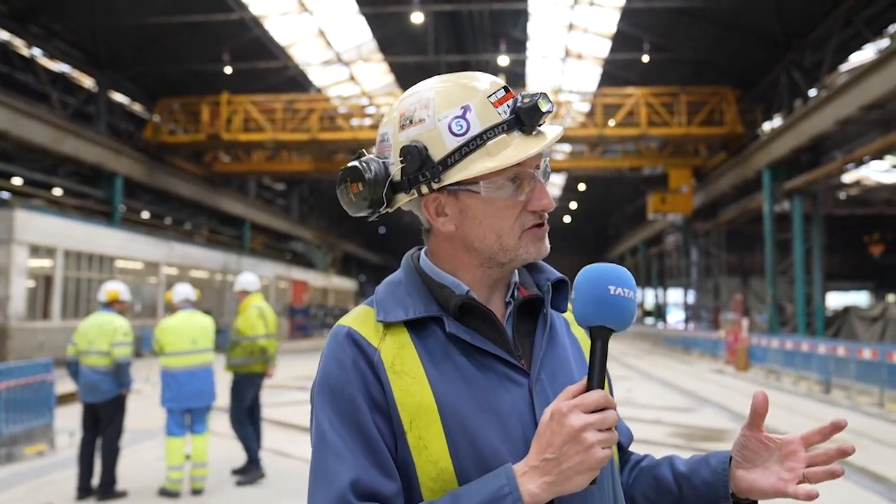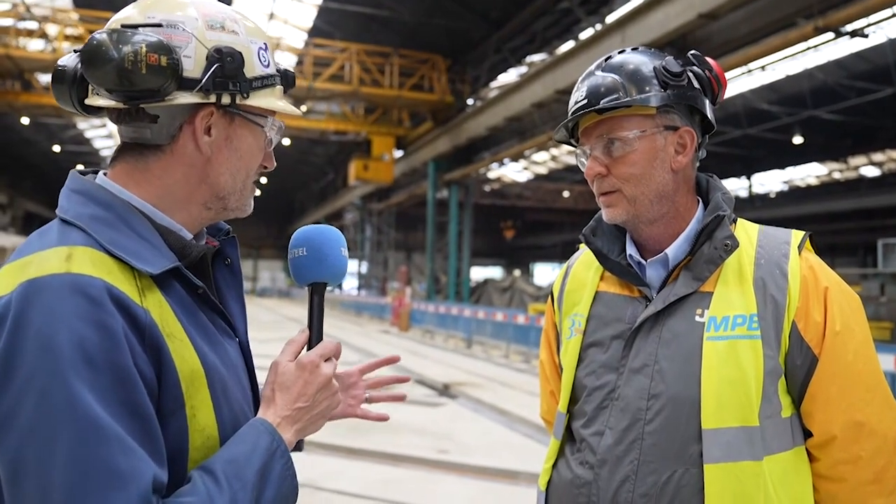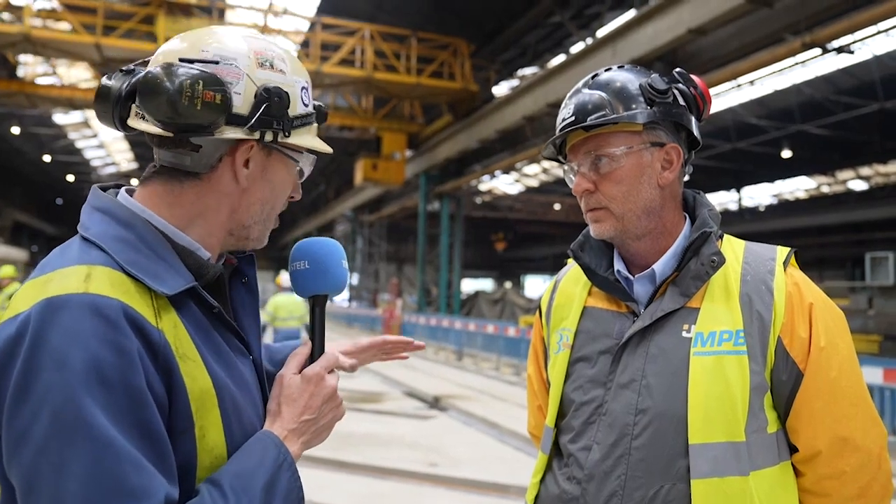I want to start talking to some of the contractors who have been involved in the completion of this project, and I'm delighted to be joined by John Love, who is the director of MPB. John, your company is the one that has got us to this place in many respects. It looks like we're standing on a slab of concrete, but last time I was here there were massive holes in the ground — there is a complicated morass underneath here. Tell us what has been going on over the last six months.